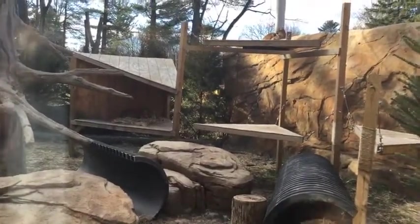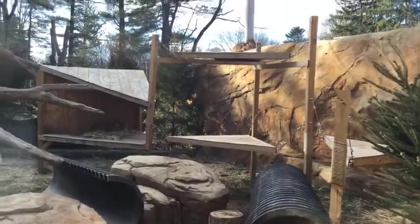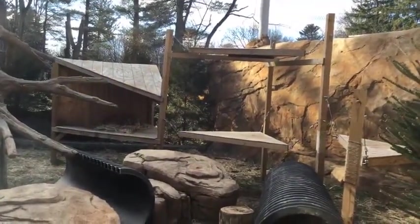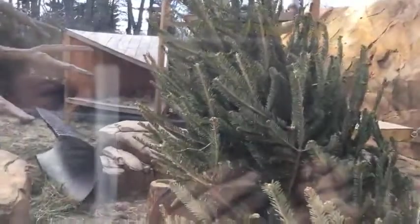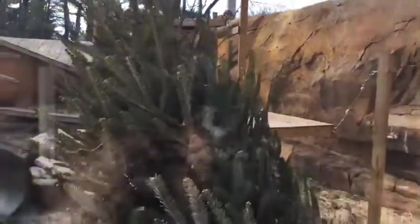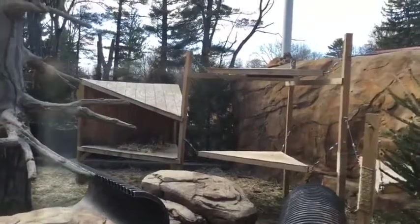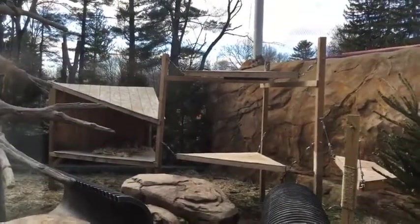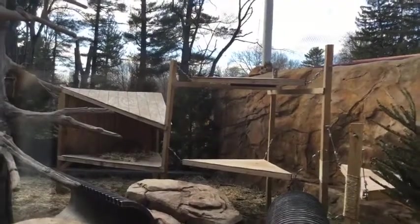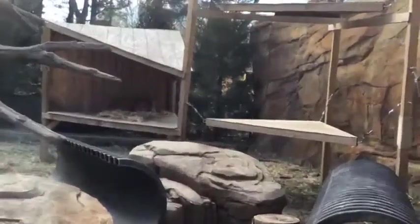For winter-specific enrichment, the Christmas tree is probably the best one. When we have snow, we can make them snowmen and add different smells for an extra sensory experience — something cold to smell or scratch at. We also give them frozen blocks of ice, sometimes with things like blood inside, which they love. In winter, those stay frozen longer, so it's something they can play with for a longer period of time.